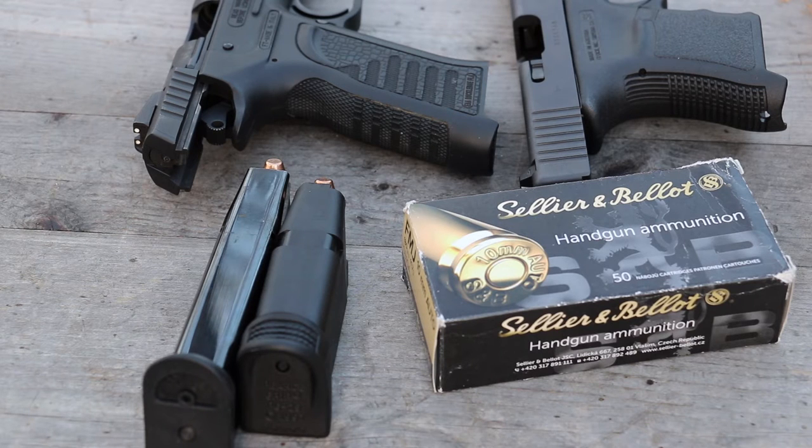We have two barrel lengths for our 10 millimeter today: our 3.77 and 4.5 inch. Pro Chrono as always at 10 feet, and it's 50 degrees outside.